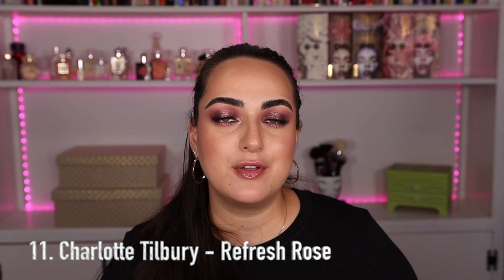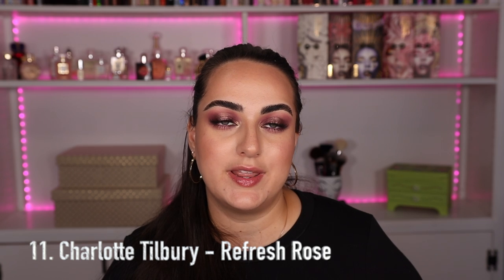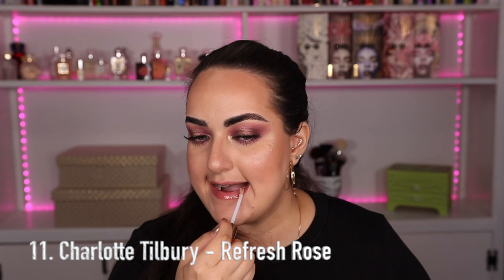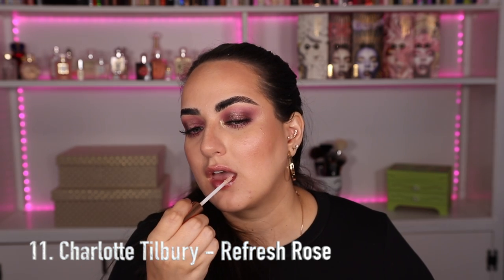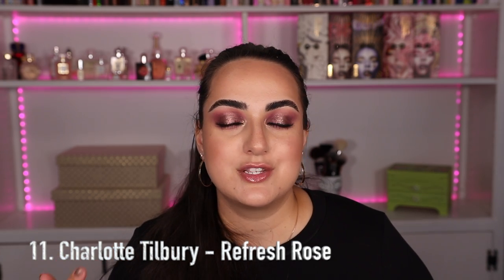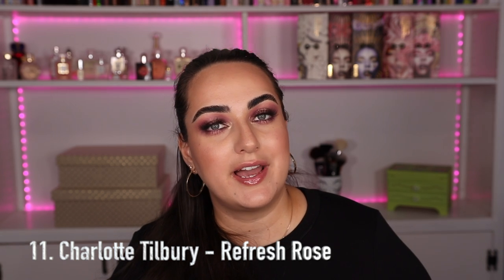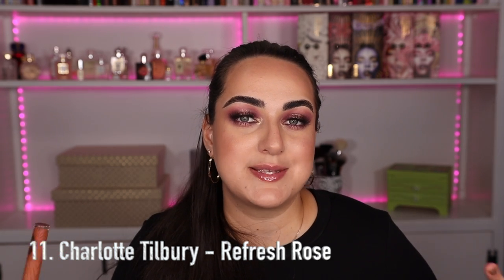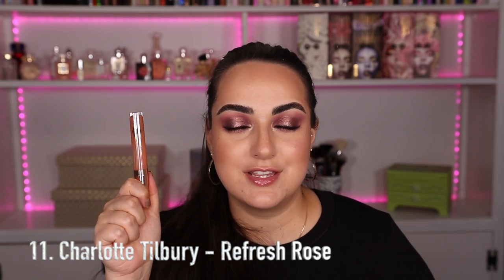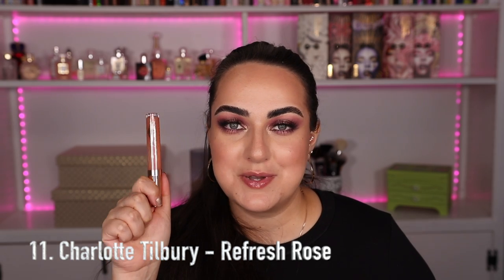Any good lipstick collection needs a clear gloss — it's a staple you can combine with any tone of lipstick. The one I chose is from Charlotte Tilbury: the Collagen Lip Balm in the color Refresh Rose, which is essentially a clear lip gloss. I love it because it gives a little bit of plump, feels very minty and fresh, has collagen in it for long-term help with lip lines, and it's a very nice basic clear gloss that everyone needs in their collection.